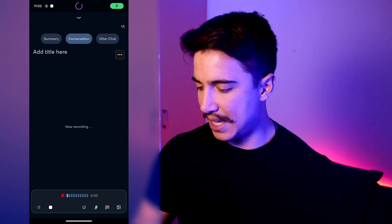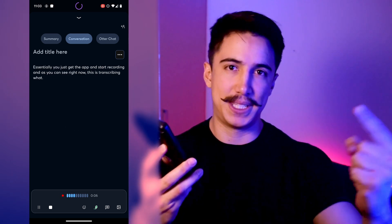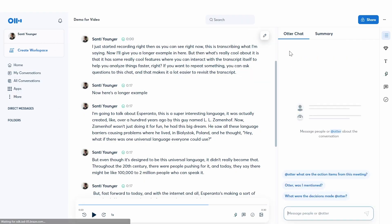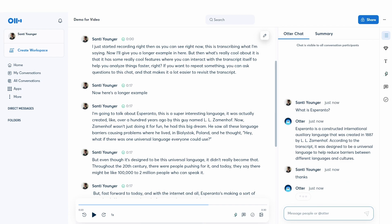When you create content and want to reflect on ideas, capture certain things quickly, reflect on business decisions, or document a process, I find it really helpful to just think out loud and capture my ideas so I can revisit them easily. The way Otter works is you get the app and start recording. It also has AI features where you can interact with the transcript itself — you can ask questions to the chat to revisit the transcript faster.